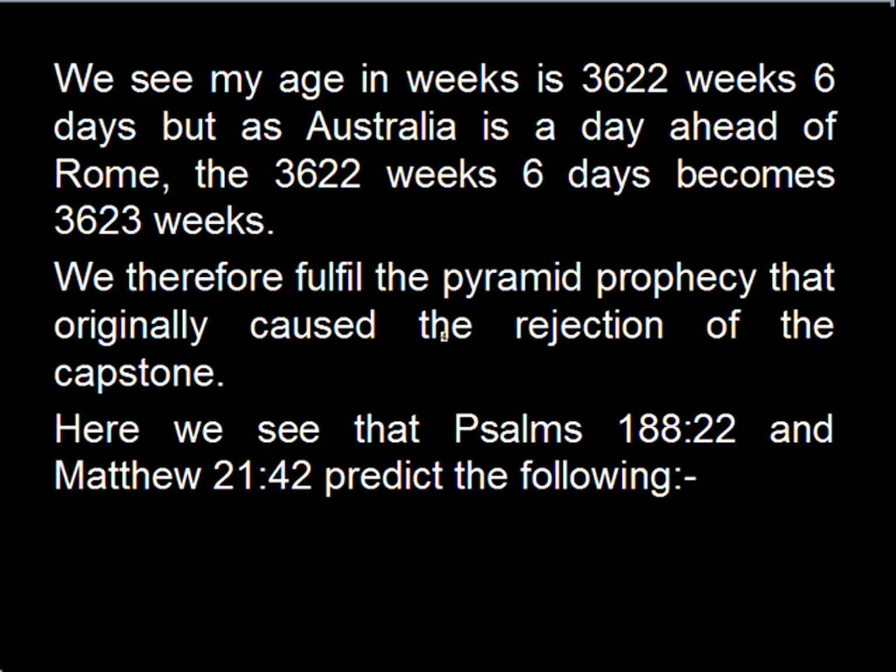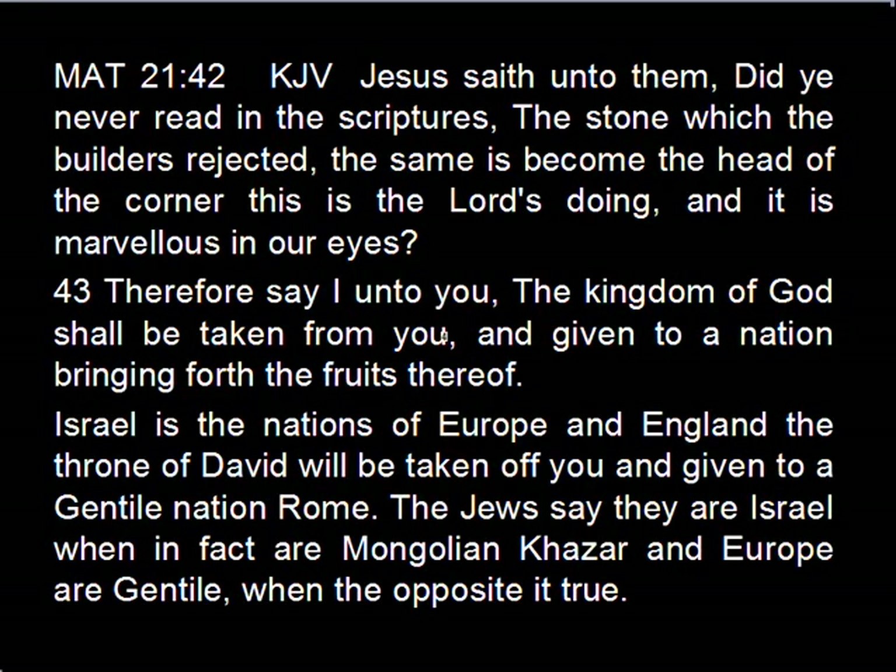Psalms 118:22 and Matthew 21:42 predict the following — Jesus said unto them: 'Did ye never read in the scriptures, the stone which the builders rejected, the same has become the head of the corner? This is the Lord's doing and it is marvellous in our eyes. Therefore I say unto you the kingdom of God shall be taken from you and given to a nation bringing forth the fruits thereof.' Israel is the nations of Europe and England. The throne of David will be taken off you and given to a Gentile nation, Rome. The Jews say they are Israel when in fact they are Mongolian Khazar, and Europe are Gentile when the opposite is true.